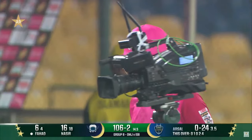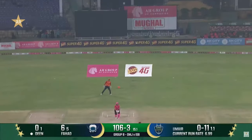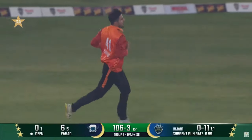اس کے نتیجے میں نان اسٹرائکر اینڈ کے بیٹسمن رن آؤٹ ہو گئے۔ اٹھا کر کھیلنے کے لیے گئے ہیں، گیند ہوا میں اپنی جانب جا رہی ہے — فیلڈر نے ریکارڈ کیچ مکمل کر لیا۔